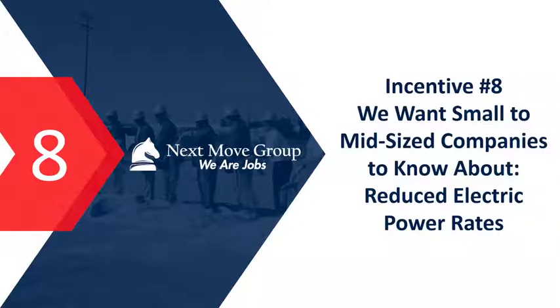Incentive number eight is reduced electric power rates. If you have heavy electric power usage, that's one of your biggest monthly expenditures. Don't just pay that bill thinking you have no negotiating power. You're likely one of the largest customers of an electric power company, and while they have published rates, they may also have incentive rates for new industries. If we negotiate for you, we can usually get those rates — and even if you don't move, we can get them to retain you at a lower rate where you are.